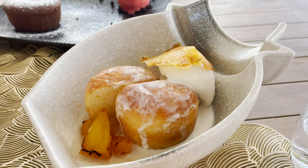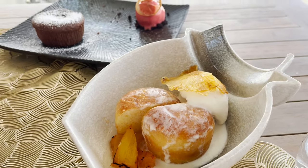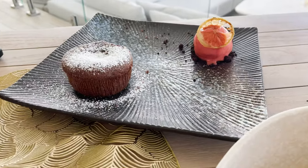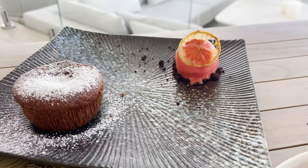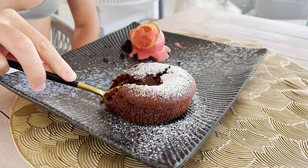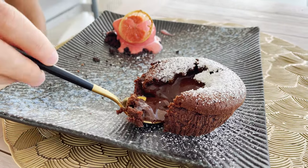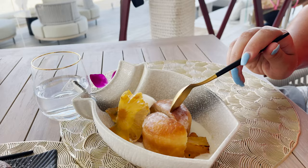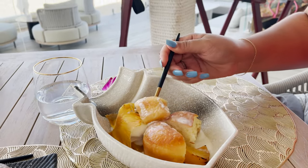Time for some sweet treats. We're having the Savvy Baba with grilled pineapple and coconut ice cream. And here we have a very cool chocolate fondant with wasabi in the middle and strawberry sorbet. Yum! Look at that — spongy cake and ice cream!